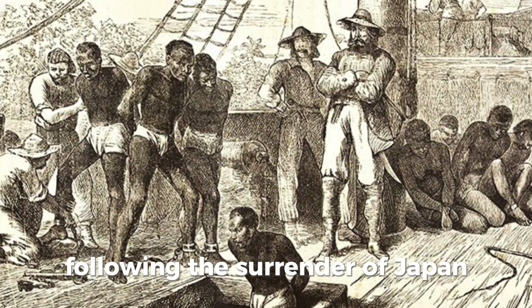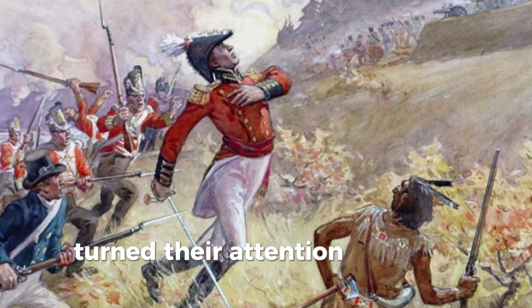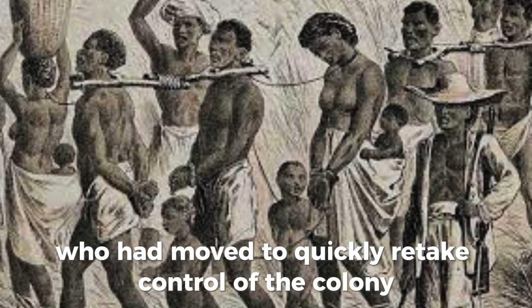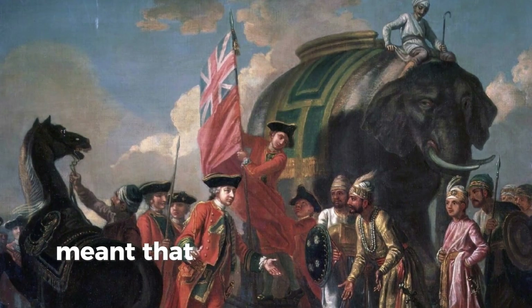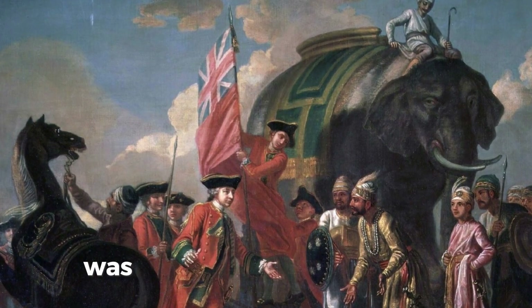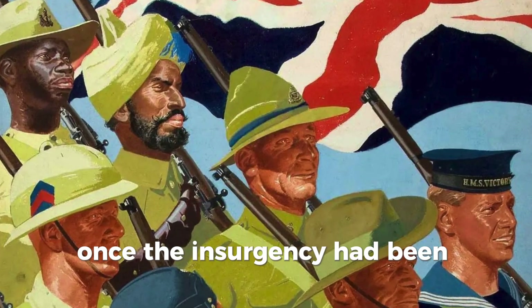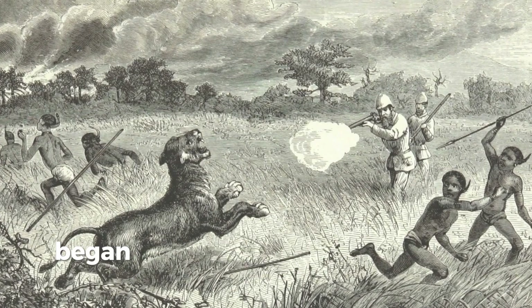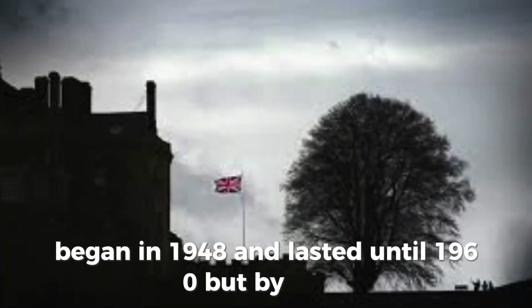Following the surrender of Japan in the Second World War, anti-Japanese resistance movements in Malaya turned their attention towards the British, who had moved to quickly retake control of the colony, valuing it as a source of rubber and tin. The fact that the guerrillas were primarily Malaysian Chinese communists meant that the British attempt to quell the uprising was supported by the Muslim Malay majority, on the understanding that once the insurgency had been quelled, independence would be granted. The Malayan Emergency, as it was called, began in 1948 and lasted until 1960, but by 1957 independence had been achieved.